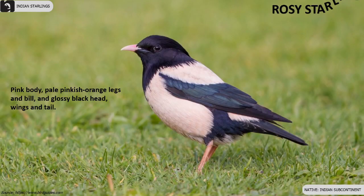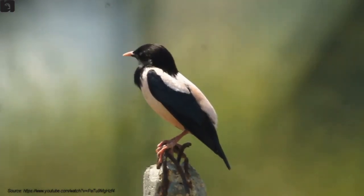Rosy Starlings have a pink body, pale pinkish-orange legs and bill, and a glossy black head, wings, and tail.